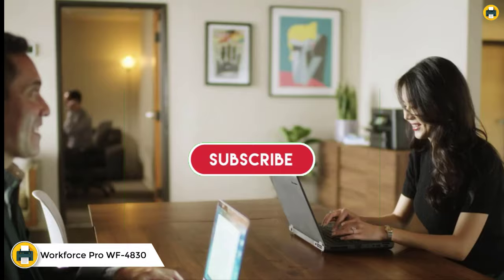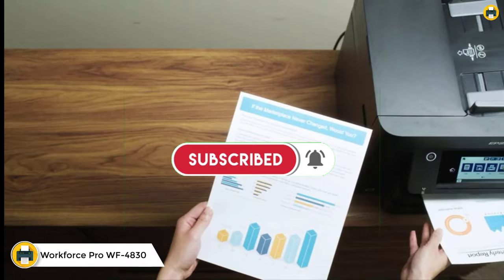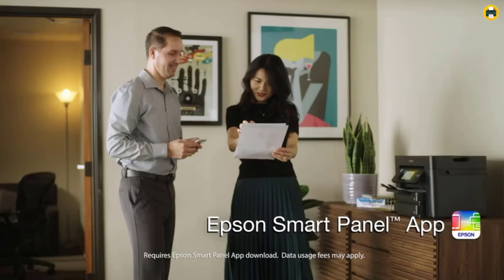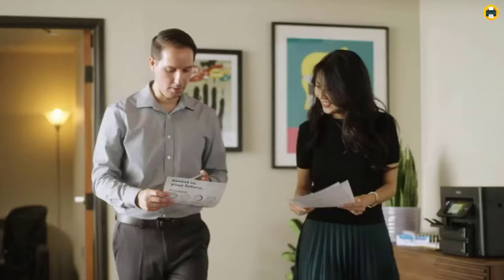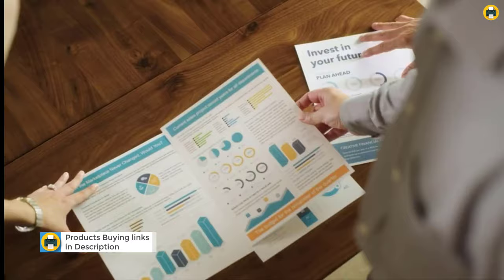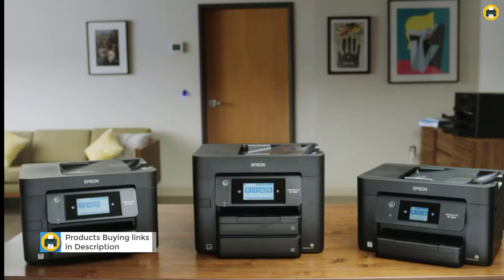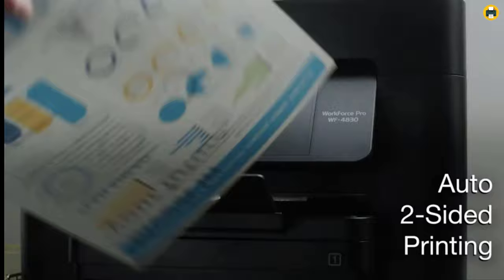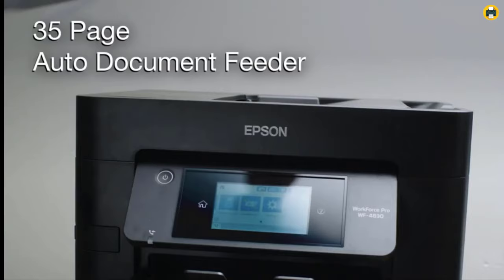Number 4: Epson WorkForce Pro WF-4830 Wireless All-in-One Printer. This is ideal for any environment that requires fast, high-quality printing. It features PrecisionCore heat-free technology which delivers high speeds and first-page-out in as fast as six seconds. The printer also offers a range of advanced features including two-sided printing, auto two-sided print, copy, scan and fax, a 50-sheet ADF, wireless connectivity with mobile devices using Bluetooth Low Energy technology, duplex capability, and built-in Ethernet networking.